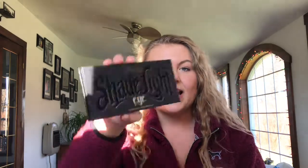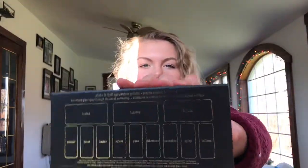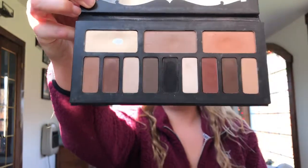The next eyeshadow palette that is one of my favorites is the Kat Von D Shade and Light Eye Palette. It has all the shade names on the back, which I think is pretty cool. It's all matte — no shimmers at all. The shades are so pigmented and so creamy. I've never had a palette this creamy before. It's definitely one for the books.